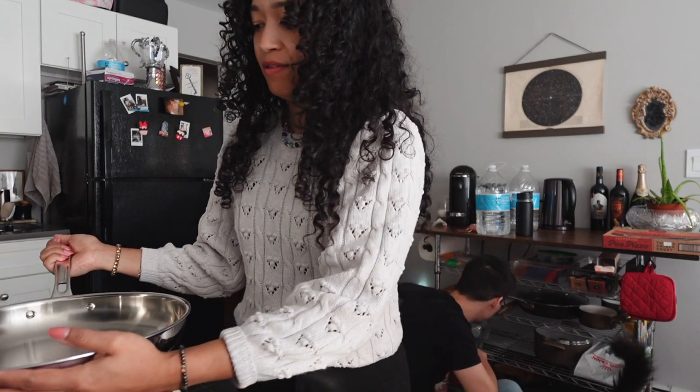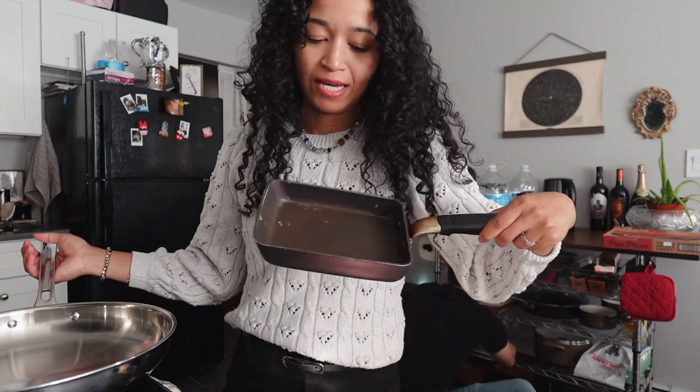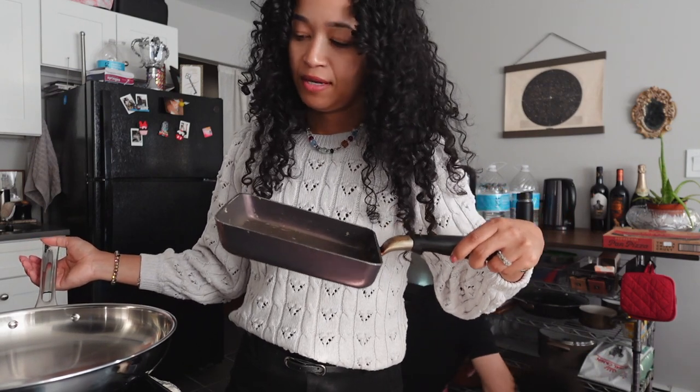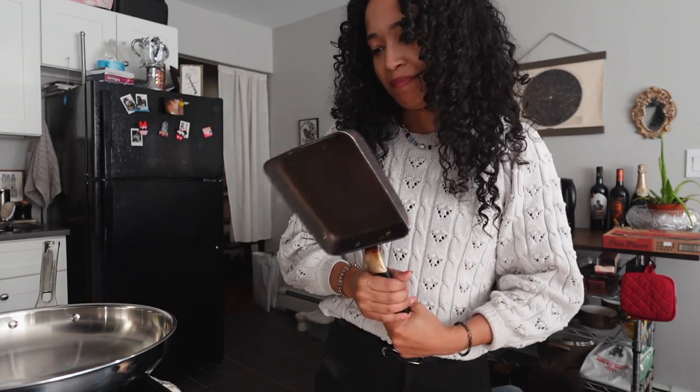And I have to force myself to throw away my little egg pan because it is at an unhealthy state, I think. It's not horrible, but it's not good. R.I.P.